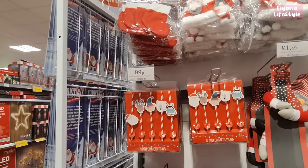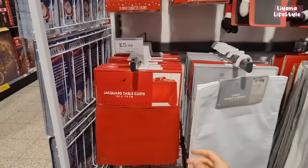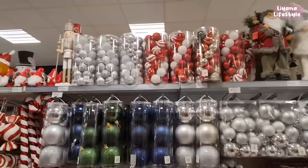Now on to Christmas items — cutlery holders and little boots for £1.49, straws in a pack of 20 for £9.99, novelty bottle huggers in gnomes and Santas, tablecloths and placemats in a set of four. At the bottom you've got gnome and Santa chair covers for £3.49.